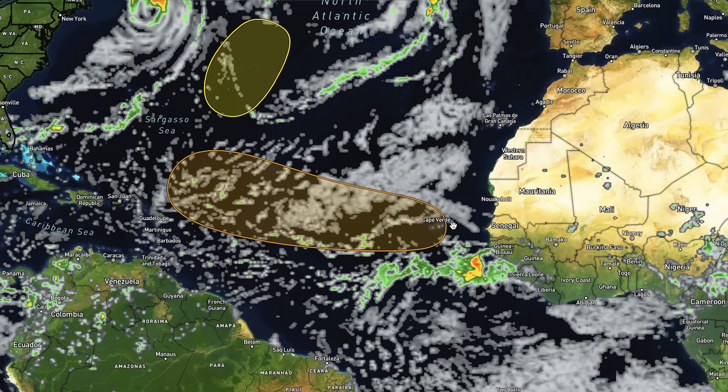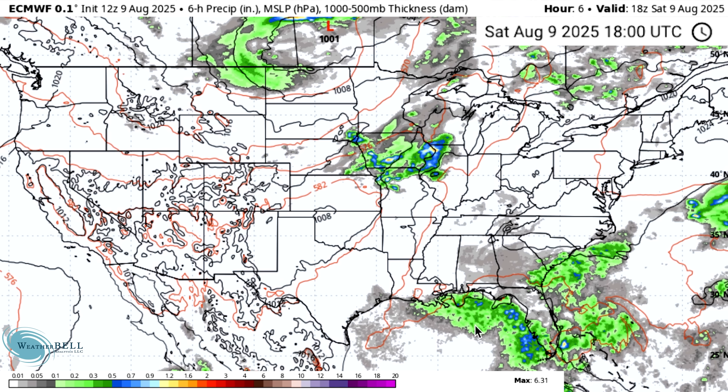Let's take a look at the European model. This model run does not have any east coast strikes. Yesterday's video showed an east coast hit on both models, so we have improved. But again, they are all over the place and this is definitely not over yet. It's a good sign, but only a slight one because it's very far out — take it with a grain of salt.